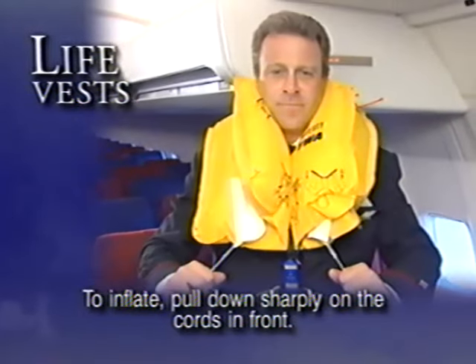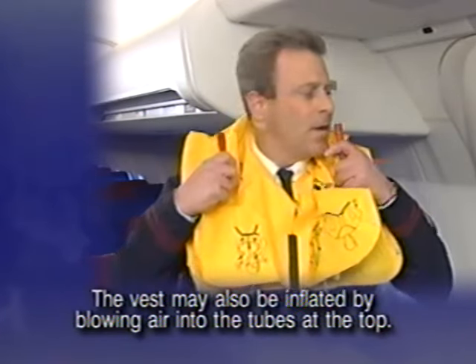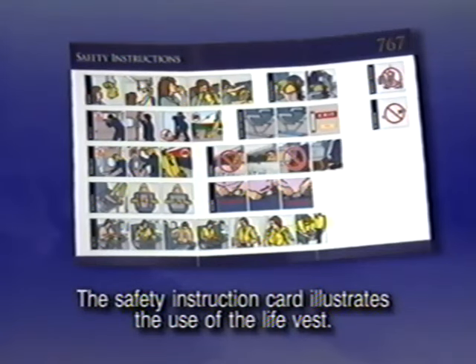To inflate, pull down sharply on the cords in front. The vest may also be inflated by blowing air into the tubes at the top. The safety instruction card illustrates the use of the life vest.